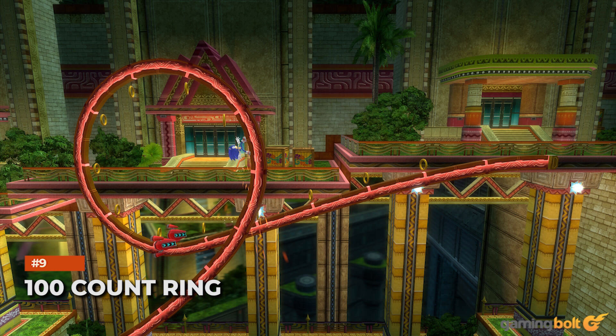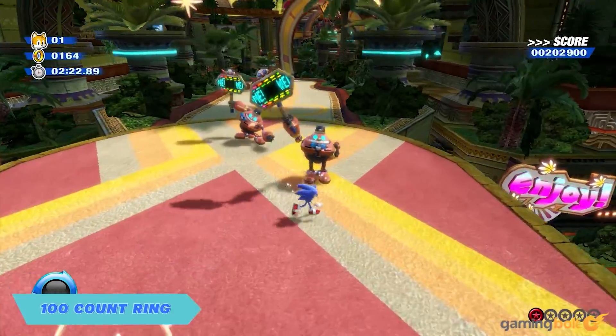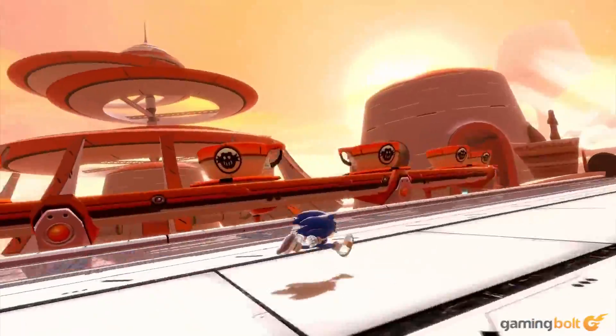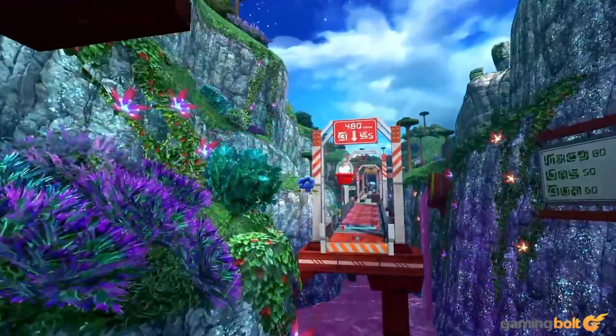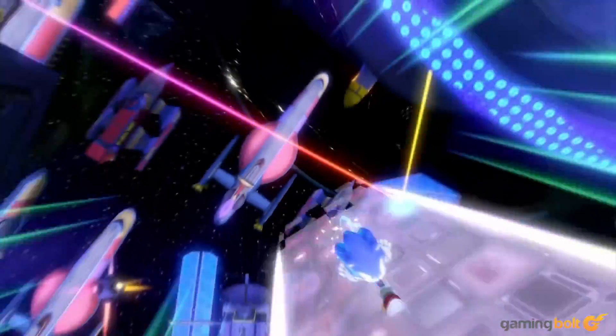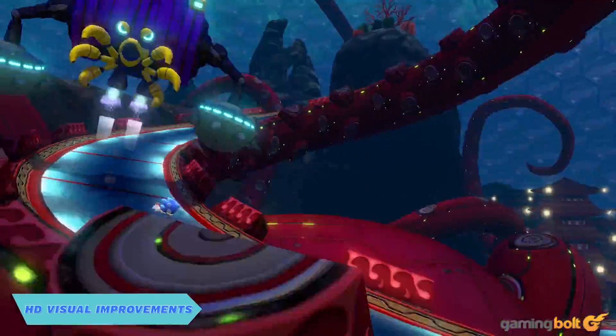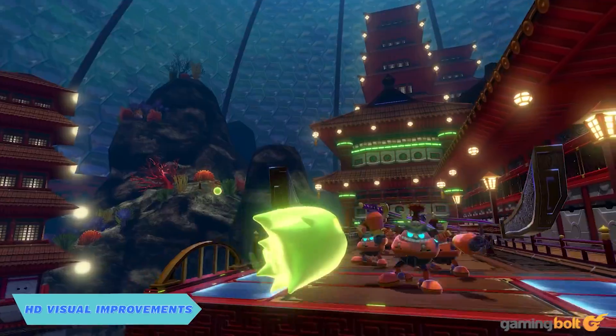It's far from uncommon for platformers to give players the occasional invincibility power-up, and Sonic Colors Ultimate is adding just that. Called the 100-Count Ring, this will make you temporarily invincible to all attacks while allowing you to kill anything you touch. Additionally, it will also boost your score at the end of the level, which will be a nice incentive for quite a few players.